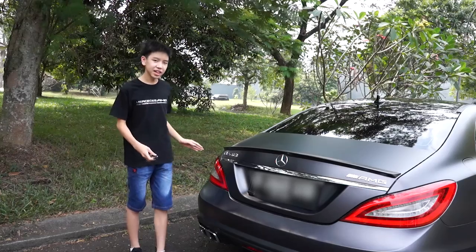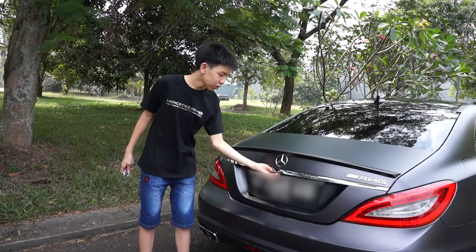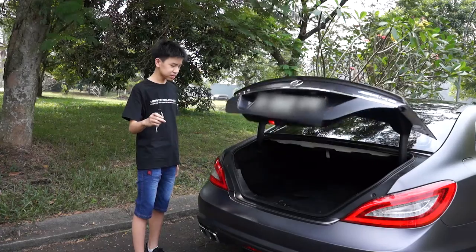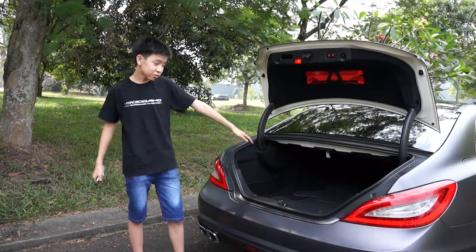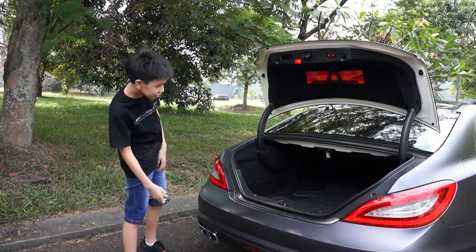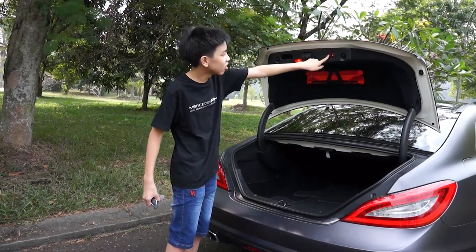Now let's move on to the trunk of the CLS. You can open the trunk in three ways: one is from the button in the driver's side door pocket; the second is by pressing the little button below the Mercedes-Benz logo; and the third is from the key. The trunk opens up by itself, and there is quite a lot of trunk space — it is really wide. Even though the rear cabin is also very spacious, you can fit lots of suitcases and bags. You can close the trunk electrically by pressing a button.